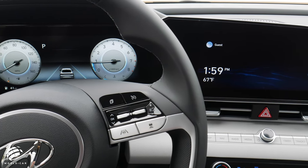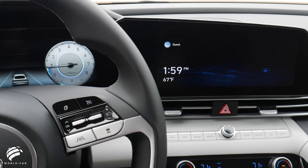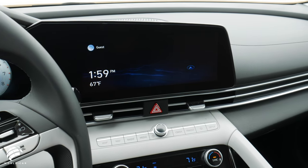The touchscreen navigation is the largest in its class. The slim, high-tech vents that run across the dashboard are highlighted for an even more stunning look by ambient lighting that comes available in 64 colors.